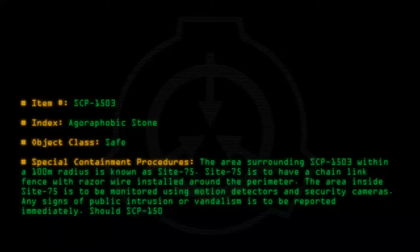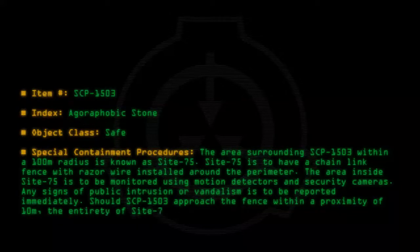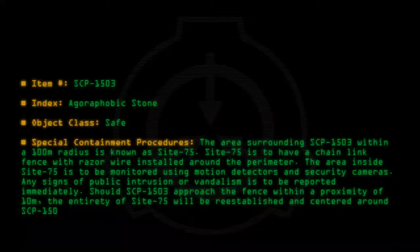Should SCP-1503 approach the fence within a proximity of 10m, the entirety of Site-75 will be re-established and centered around SCP-1503 again.